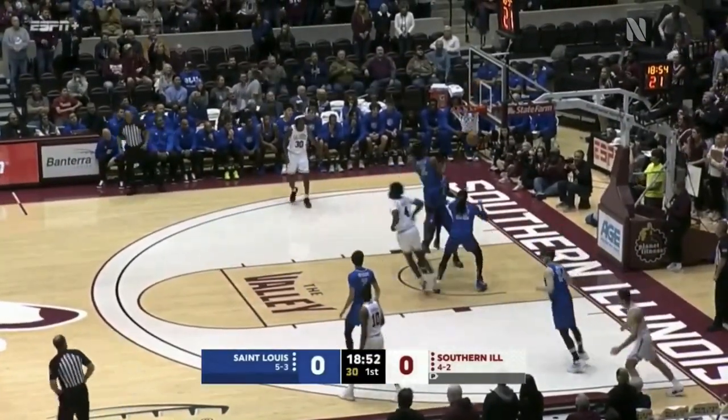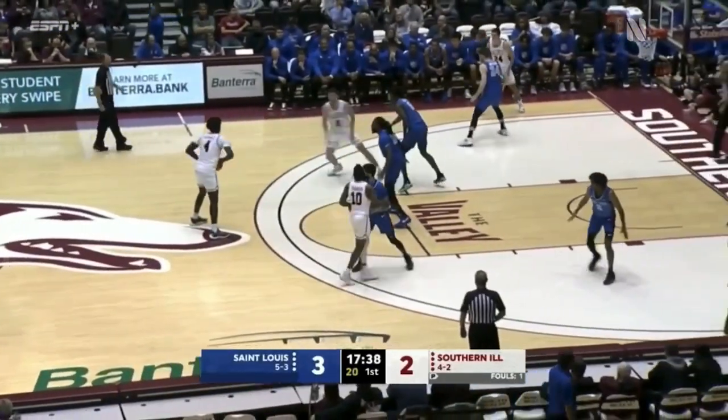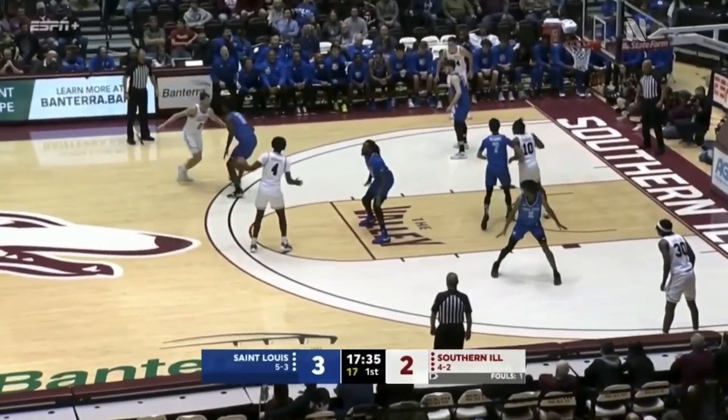Rupert spins, shoots, and scores. Johnson off to Rupert — those two have been dynamic against Indiana State.